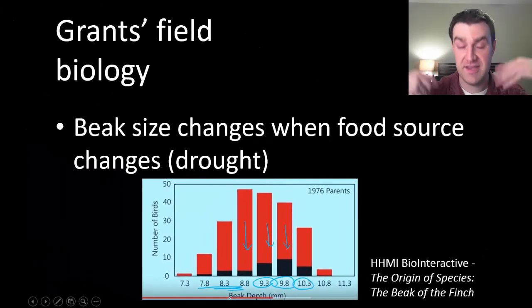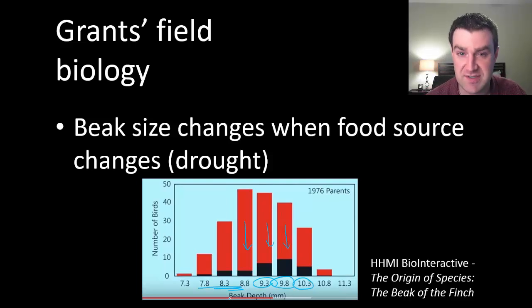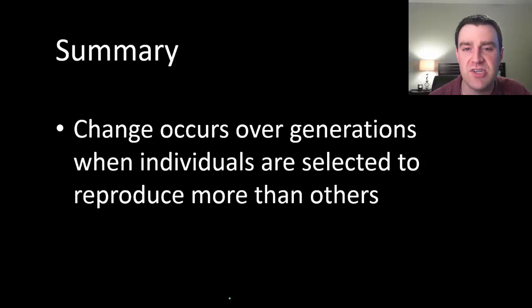The individuals with larger beaks tended to reproduce, and the researchers were actually able to document this differential survival and reproduction. They were really able to show evolutionary change over just a few generations, because anytime certain individuals are selected to reproduce — either by nature through natural selection, or by humans through artificial selection — we can actually see that change occurring.